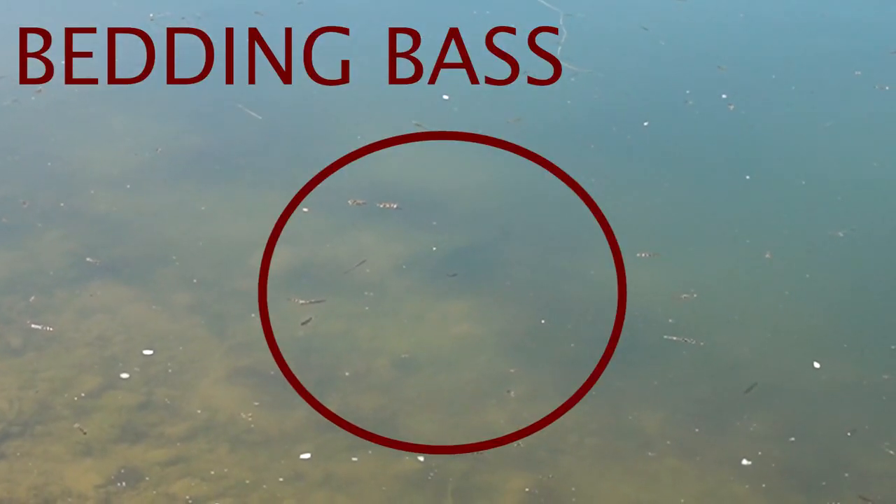Hi, my name is Ethan. I'm a brand ambassador for Discount Tackle, and today I'm going to share with you three tips to catch more bedding bass. I personally live up in Michigan, and the bass up here spawn in the early to mid May timeframe, but depending on where you're at and what the water temperatures are, the bass could spawn either earlier or later.